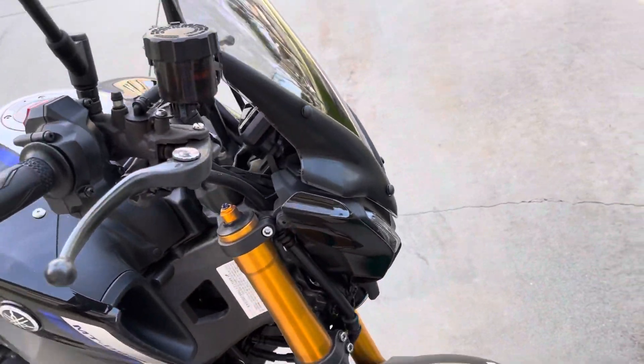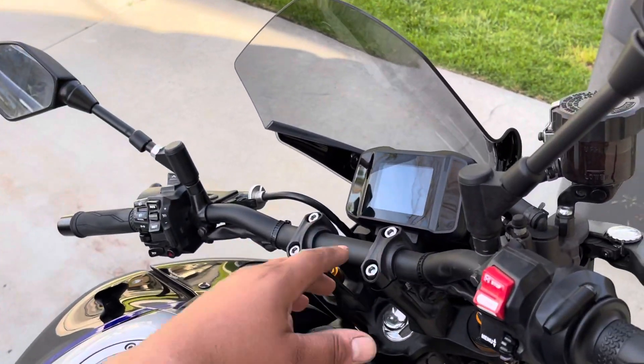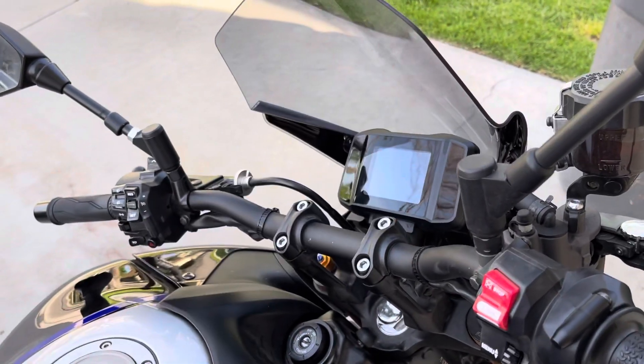It's super easy to install. It does take a lot of the air away — like when you're riding at higher speeds it throws a lot of air away from you, so if you're commuting it's good.